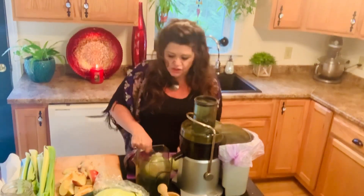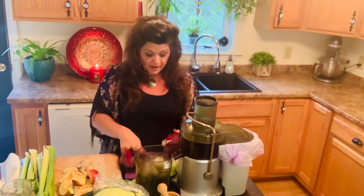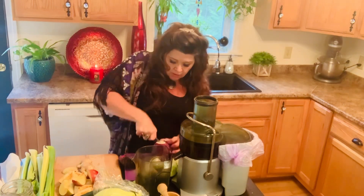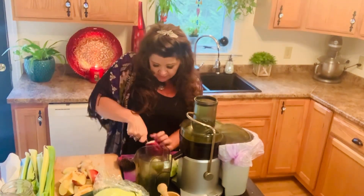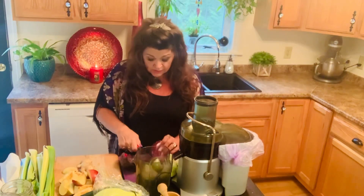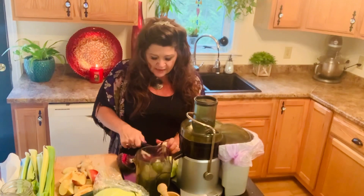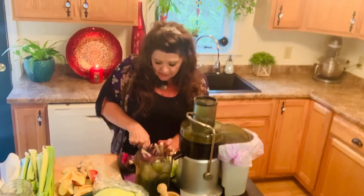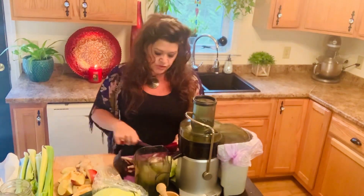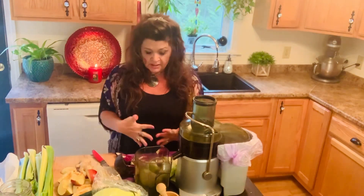If you don't have a juicer, can you still make this juice? Some people do — they use a blender and then strain it through a mesh strainer, and you can do that as well. Personally, I think a juicer is a good investment for you and your health. When you juice, you don't have to break down the fiber, and so the nutrients go right into your bloodstream and instant healing starts.